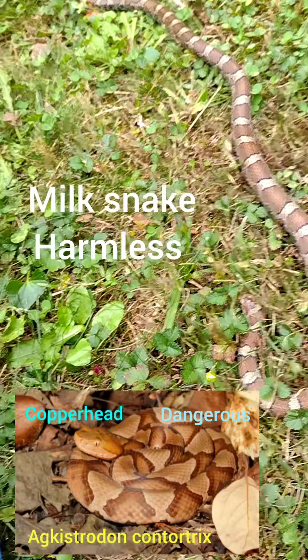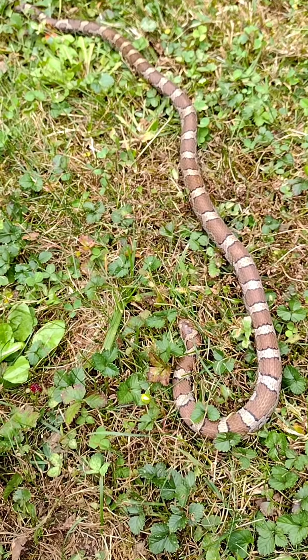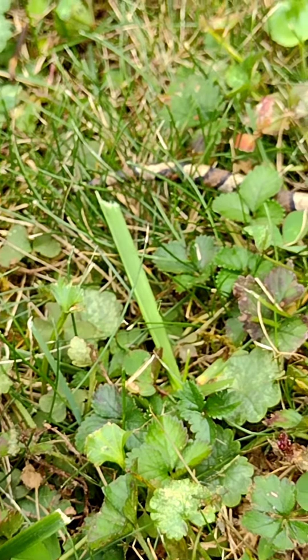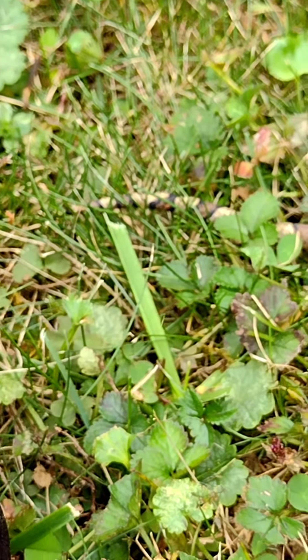Definitely a super cool species of snake. This is one of my favorite snakes to find. This individual is about 2 feet long. Whenever they feel threatened, they move their tail in order to mimic a venomous snake, even though this is a non-venomous species.